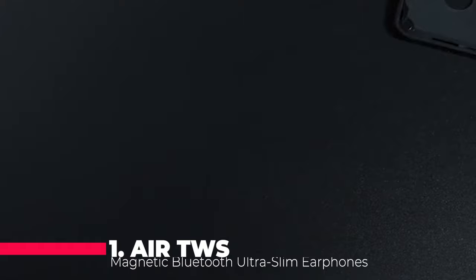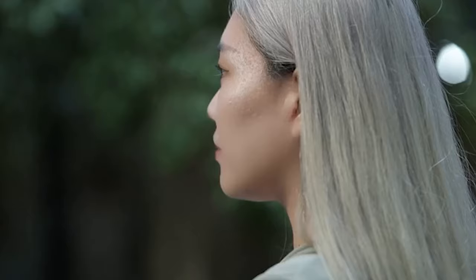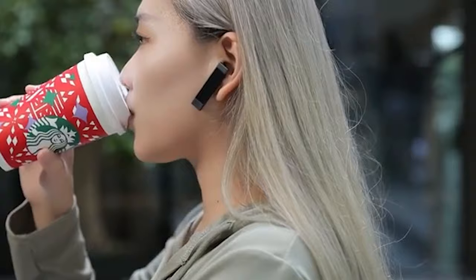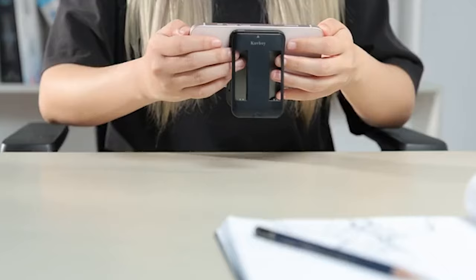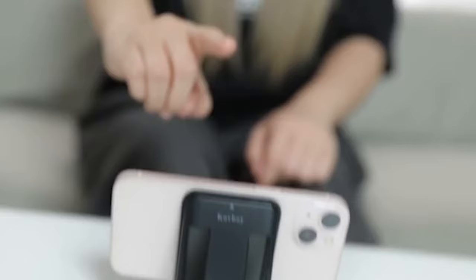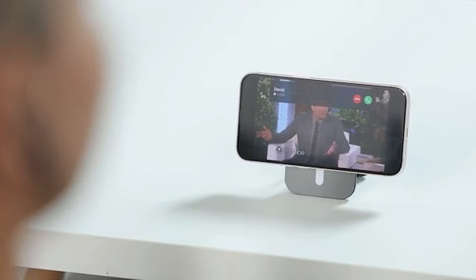Last but certainly not least, we have the first ultra-thin magnetic 5mm Air TWS Bluetooth earphones, taking the number one spot. These earphones redefine convenience with their ultra-thin design and magnetic clip-on feature, seamlessly attaching to the back of your mobile phone for easy access. With a unique bracket-style structural design doubling as a phone stand and compatibility with various Apple phone models, these earphones are as practical as they are stylish.